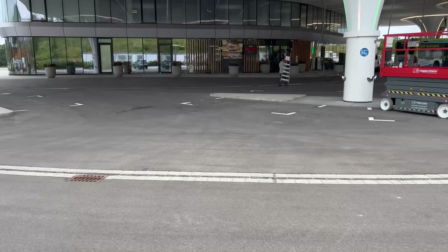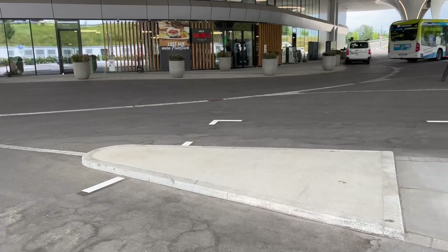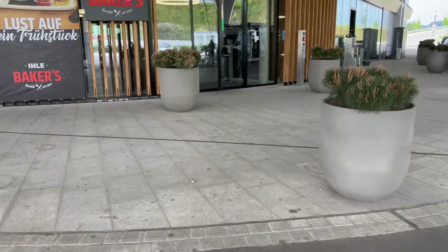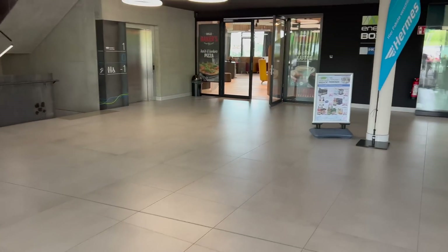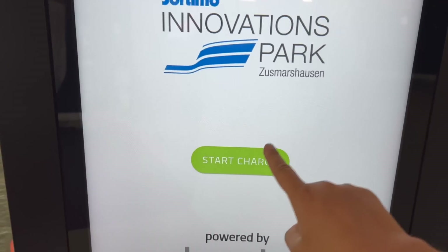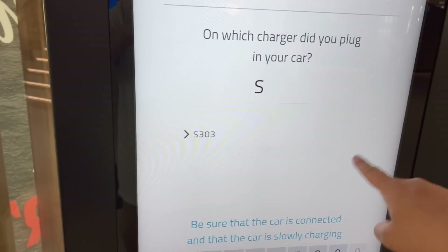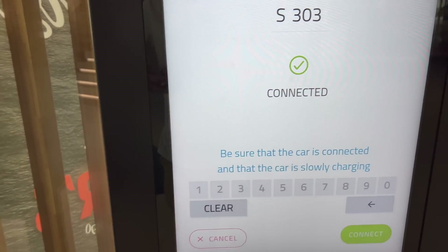We're going to go inside, take a tour, and pay for our charging. Take a look at this e-Citaro on the right — it's an electric bus with a pretty big battery pack. Through the doors we go. Beautiful lobby. Then we head to this machine where I select English — Start Charging, e-Loaded app, Sortimo Innovations Park. We enter S303 and it pops up with recently connected chargers in the communication phase. S303 connected — the screen confirms the car is connected and slowly charging.